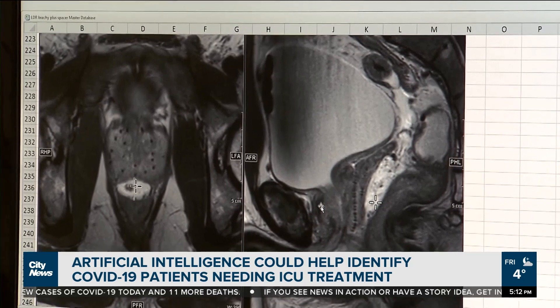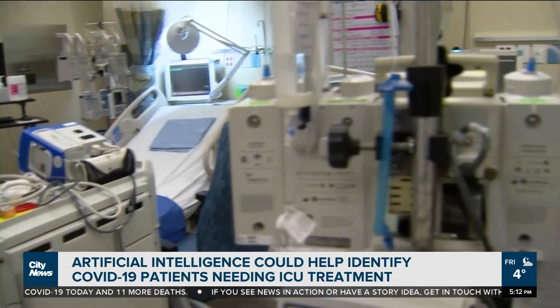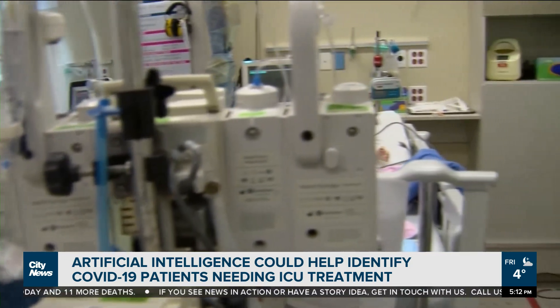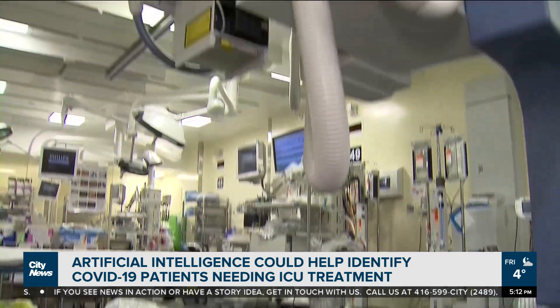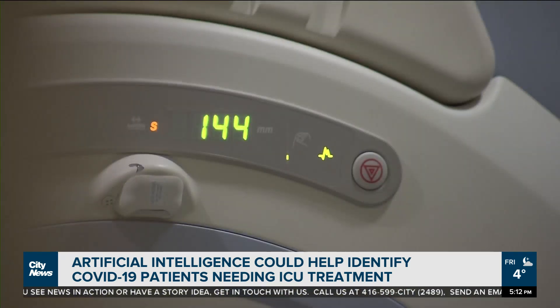It's a bit like getting a second opinion from a computer. Wong believes the technology could help improve efficiency and consistency in hospital settings, allowing doctors to make decisions about ICU admissions more quickly.